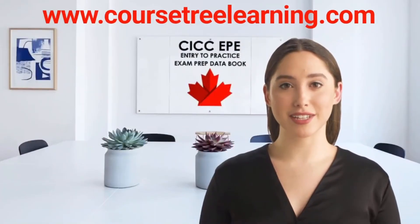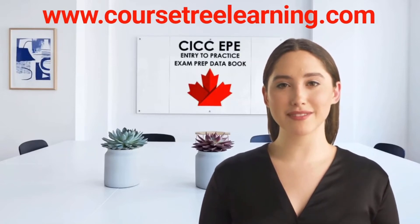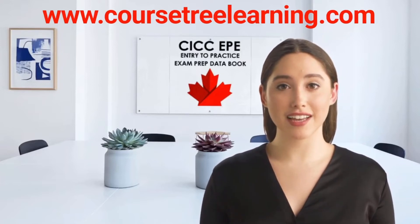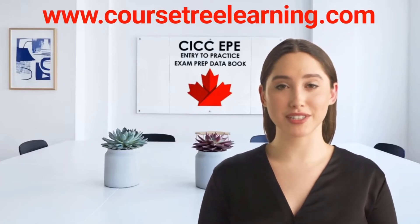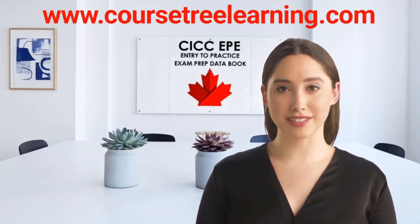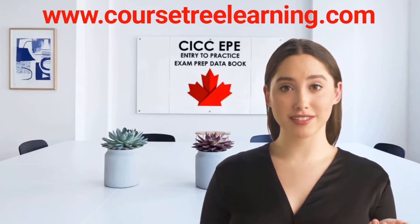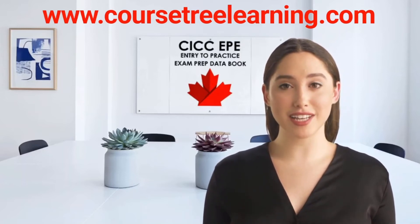This study package contains all the resources, data, preparation, and tools that you need to easily clear your CICC Entry to Practice Canadian Immigration Exams. We've been guiding test-takers through Canadian Immigration Exams since 2006 and have earned thousands of 5-star reviews. You can find these on our website.